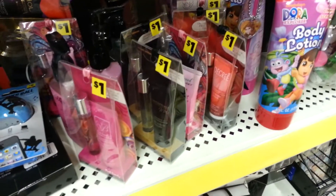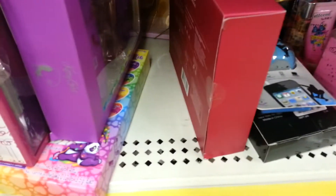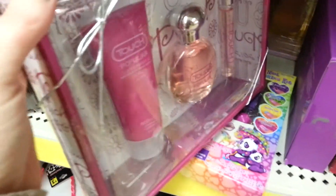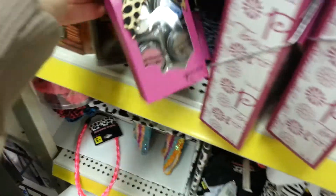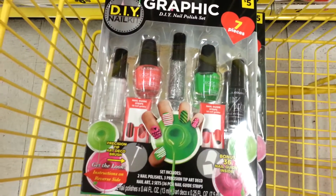Here's all the little perfumes. These are one dollar, and then they have these, and then they have these. These are the ones I was looking for.